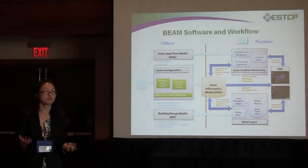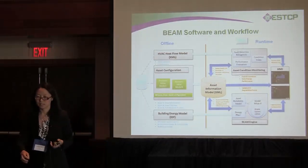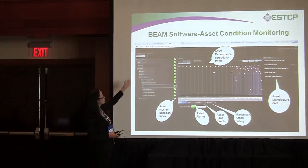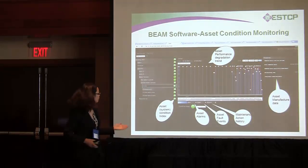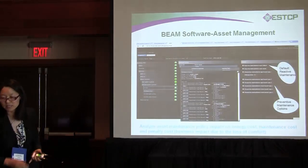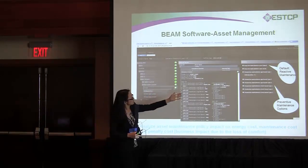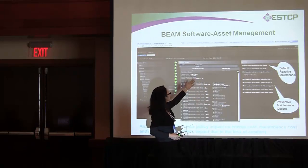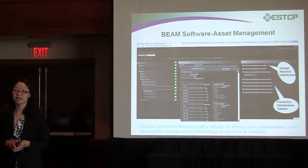We developed a software that will be installed at DOD facilities. It shows both offline and runtime how the system works. This is the condition monitoring part — we have a plant hierarchy showing all the assets in the building. For each asset, it shows the trend of performance degradation, can detect faults, show alarms, and also show the actions applied to that asset. In the asset management part, you can choose one asset, select multiple maintenance options, run the analysis over multiple years, and the system provides the maintenance costs, energy costs, and penalty costs. From here, the facility manager can conduct planning for asset maintenance.